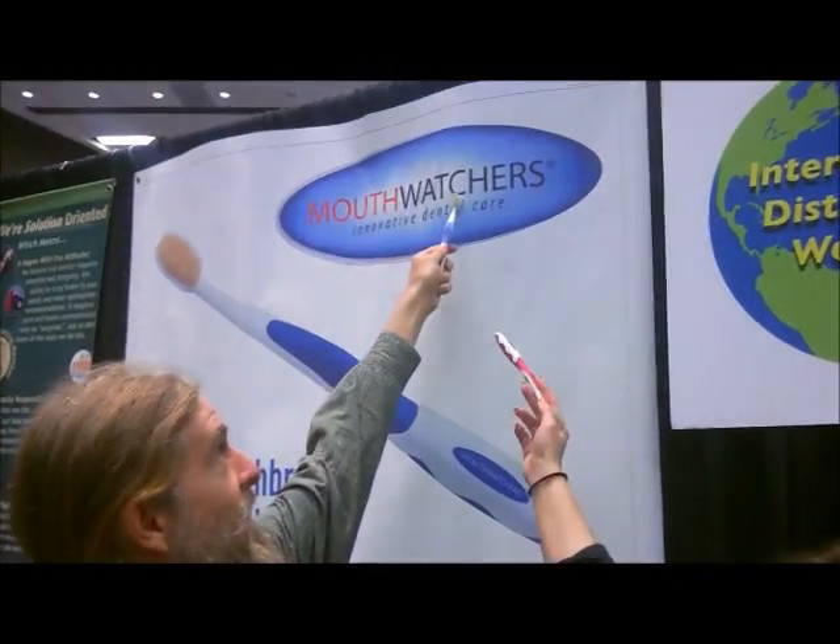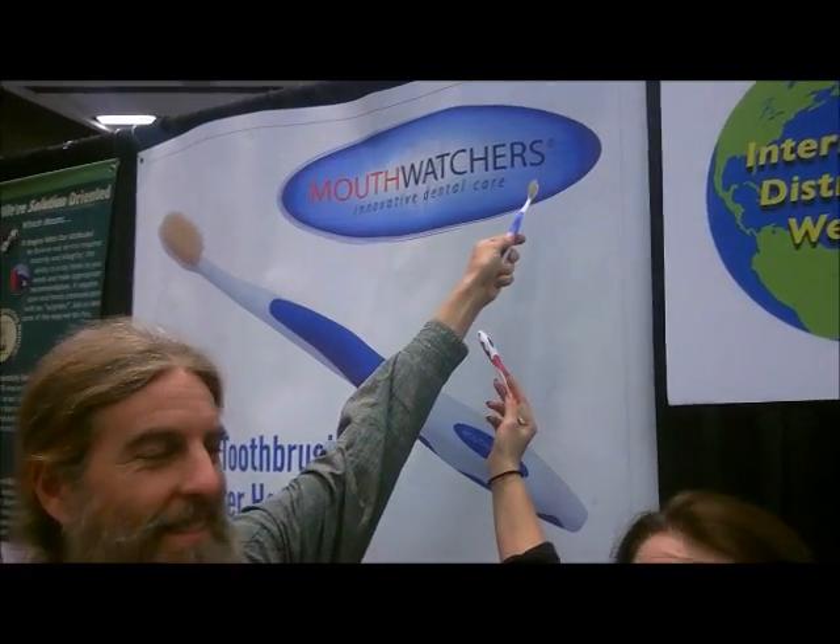Okay, hope you learned something today, and she's going to tell us where you can get these if you're interested. So Mouthwatchers can be found on our website, mouthwatchers.com, and also right now we have a special promotion — if you go on mouthwatchers.com/thrusting, you can try it for free. So if you go to that website, they'll give you a free toothbrush — that's really awesome.